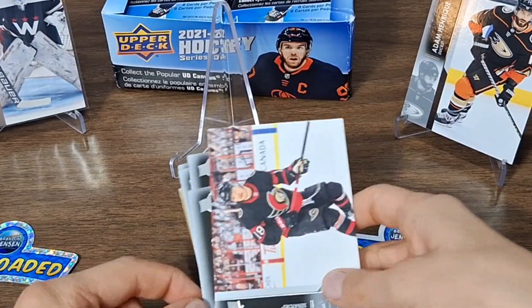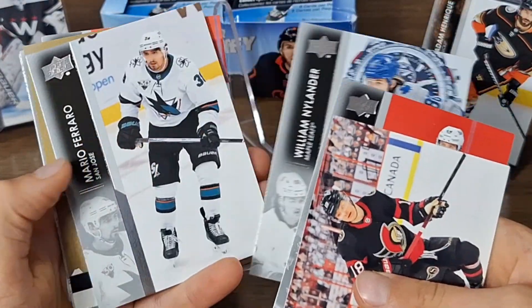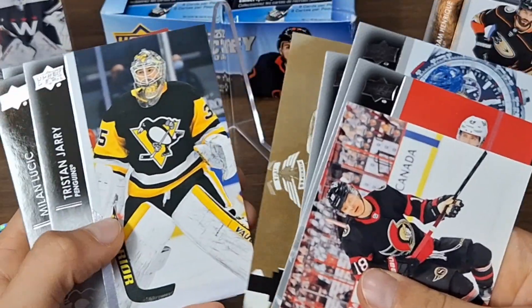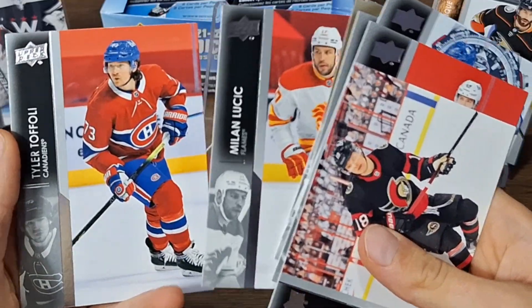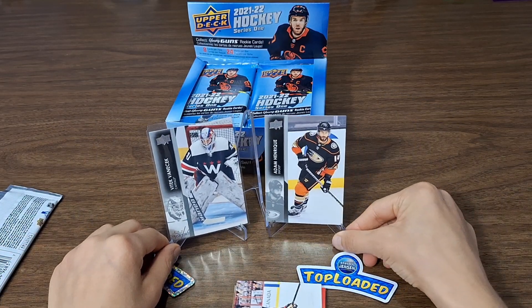Here we open that pack if you want to look through it again. We opened the pack off video and here are two of my favorite cards that I got.